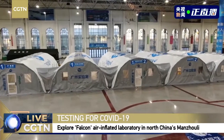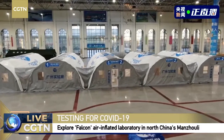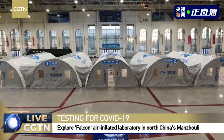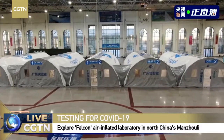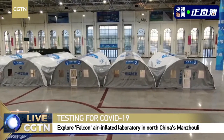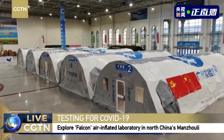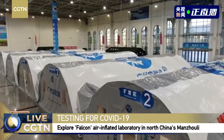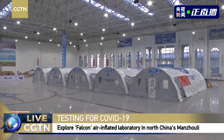We do not advise people to travel out of their residential community, and we are putting in place a massive testing campaign. From 8 o'clock this morning, we have initiated the eighth round of massive testing. For each round of nucleic acid testing, we could cover 170,000 people. To guarantee the quality of NAT, we have dispatched laboratory capacities from Shenzhen and Guangzhou.